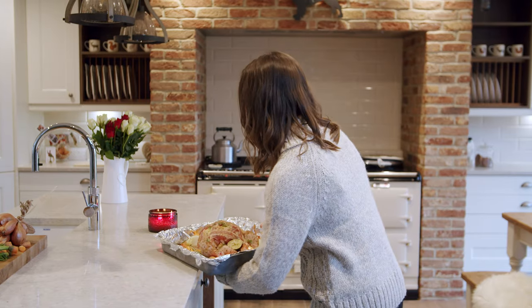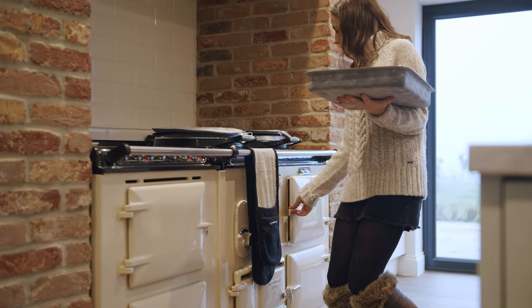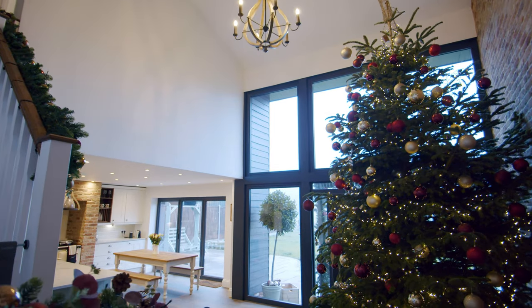I'm super excited to spend Christmas in the barn — it's going to be our first Christmas here. I've really gone out with the decorations and I'm really looking forward to family coming around to enjoy it with us.